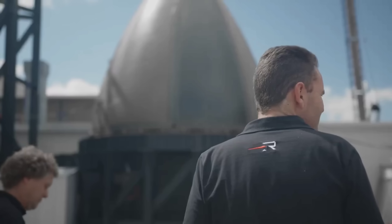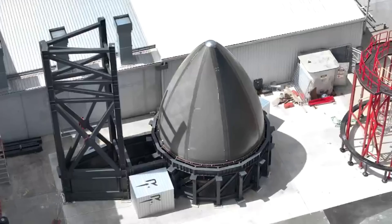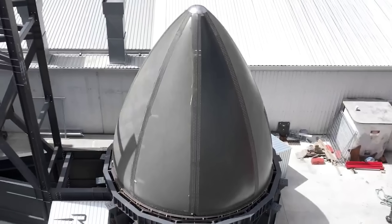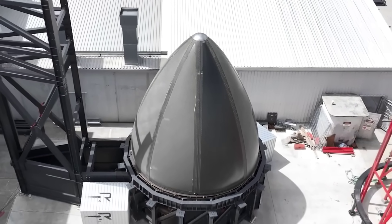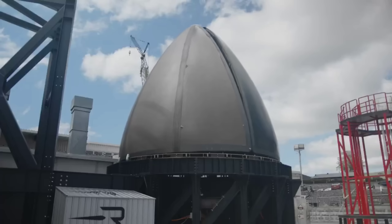Flatellite is the culmination of a very deliberate and strategic approach through both acquisitions and organic product development to become a uniquely vertically integrated satellite manufacturer. Flatellite integrates Rocket Lab's heritage components and subsystems, including propulsion, flight software, avionics, reaction wheels, star trackers, separation system, solar arrays, radios, composite structures, fuel tanks, and more.